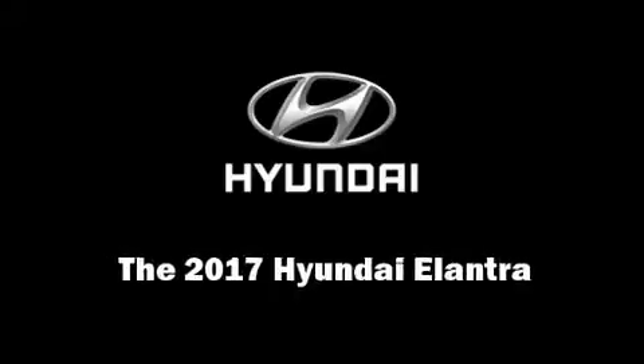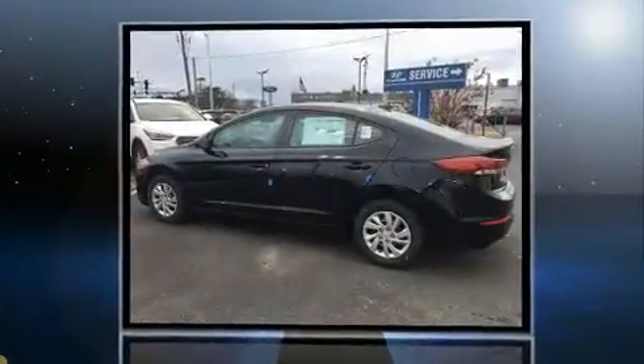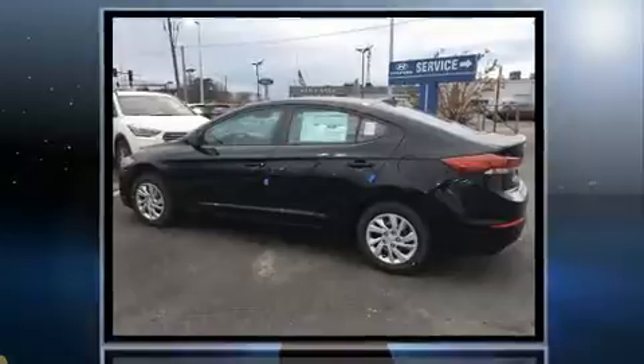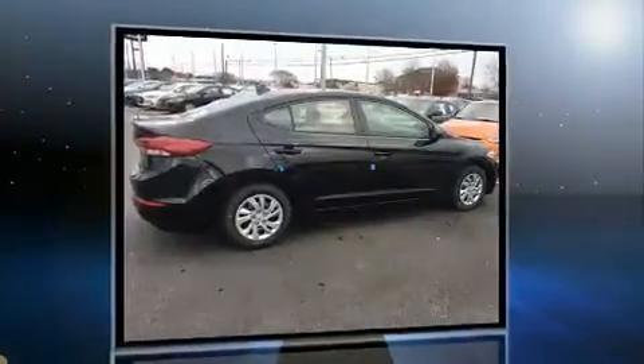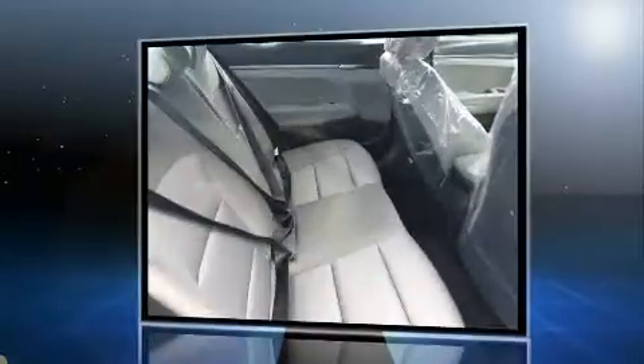Outstanding design defines the 2017 Hyundai Elantra Coupe. This four-door, five-passenger sedan offers the latest in technological innovation and style. It features a front-wheel drive platform, an automatic transmission, and a two-liter four-cylinder engine.